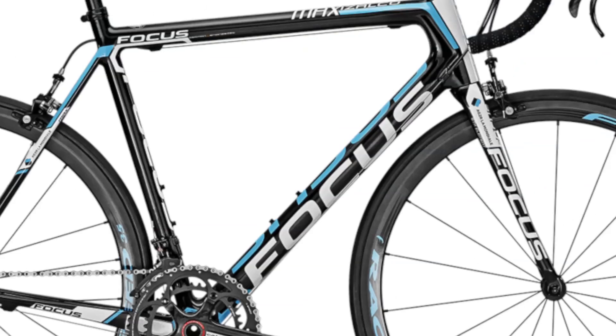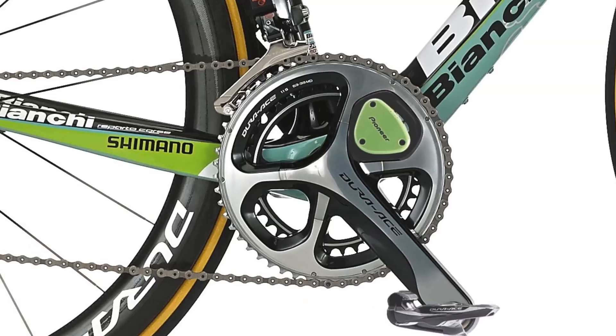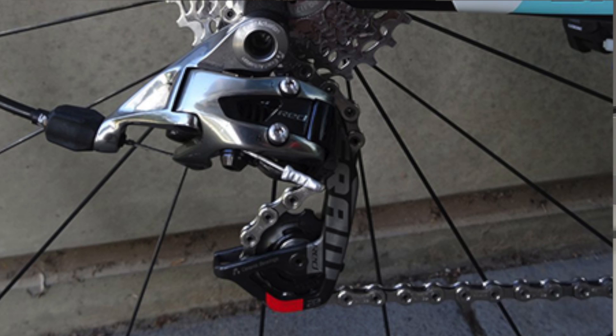Lapierre's Xelius EFI will be ridden by Française des Jeux, and Focus will once again equip AG2R La Mondiale with the lightweight Izalco Max. On the gearing front, ten World Tour teams will run Shimano drivetrains this year, with five opting for Campagnolo and three for SRAM.